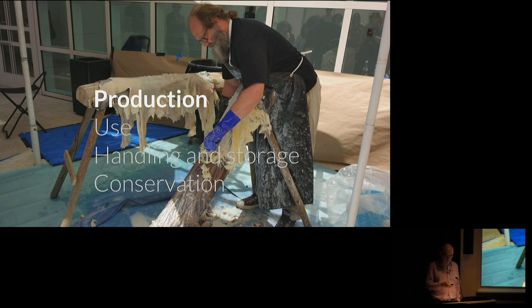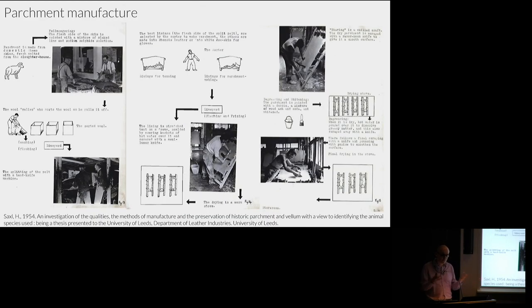I'm going to talk about this in terms of the story of parchment production: its production, use, and handling. I'll take you to this particular thesis — a marvelous master's thesis from 1954, which we have scanned, digitized, and all consult. Saxel was interested in and aware of the process of parchment manufacture, and she visited one of the very few parchment manufacturers left. I want to walk you through the kinds of information about how we can prepare this material that we can learn from the clues left behind in the material object.